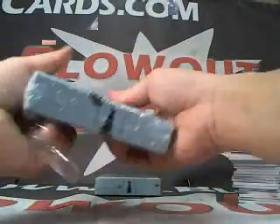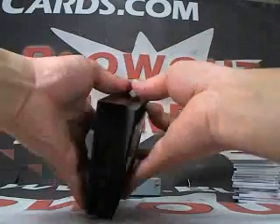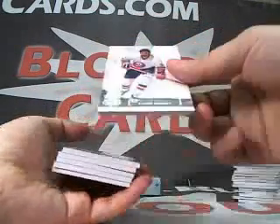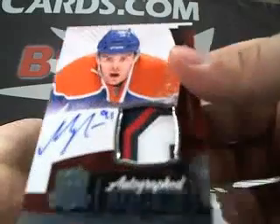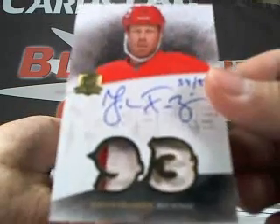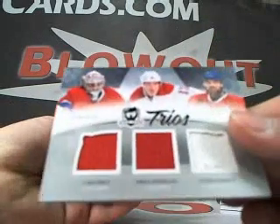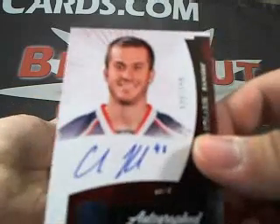Box number five. Clark Gillies, 249. Magnus Pejarvi — sick patch on that one, numbered to 249. Then a Johan Franzen, 54 of 93, two-color dual patch. Then a Trios jersey: Carey Price, Camilleri, and Markov, 13 of 25. And a Chad Kolarik rookie, 199. And Evgeny Malkin, numbered to 249.